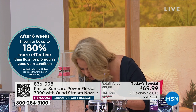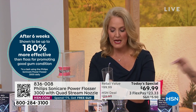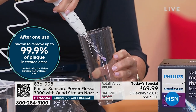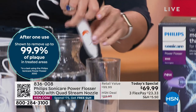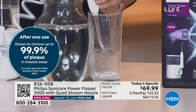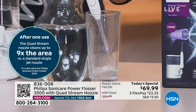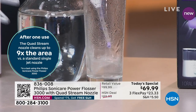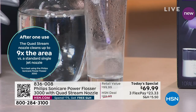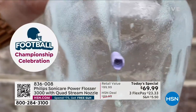Let me turn this on. You get that quad design sprayer, but you're also getting the precision sprayer as well. Maybe you've got a stubborn little spot that always gets all that food gunked up — you get both heads included in your purchase today. So see that quad design, see how it's going into that X shape? That X shape is what gives you so much more. It actually cleans up to nine times the area versus a standard jet nozzle.